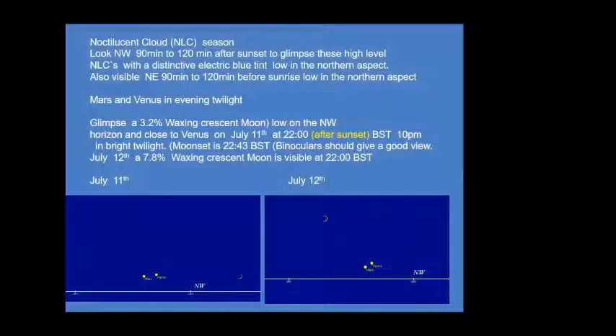July is also a good time to look for noctilucent clouds — these are very high, 80-kilometre-high clouds in the evening sky after sunset, which get illuminated by the sun below the horizon. They show a distinctive electric blue tint in colour, and they're visible about 90 to 120 minutes after sunset and before sunrise.